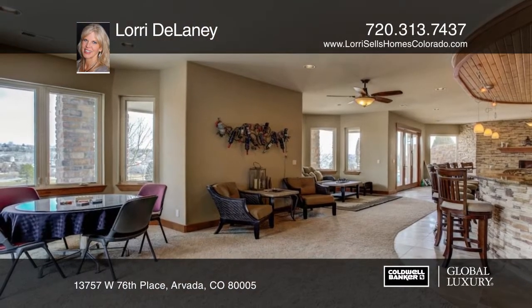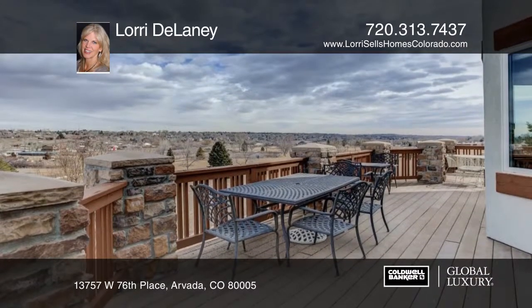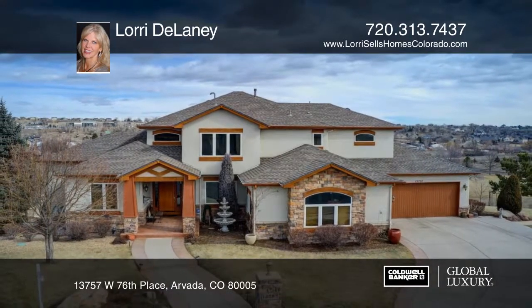This home offers easy neighborhood access to a trail leading to open space, equestrian center, and G&J Lazy Pee Ranch. Don't let this one go. Make it yours with a call to Lori Delaney.